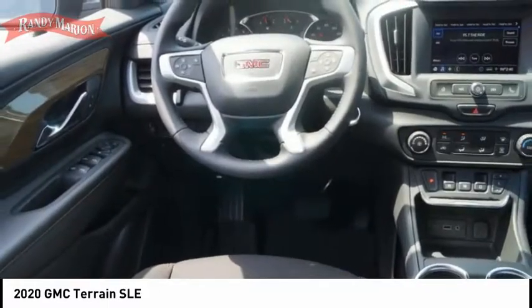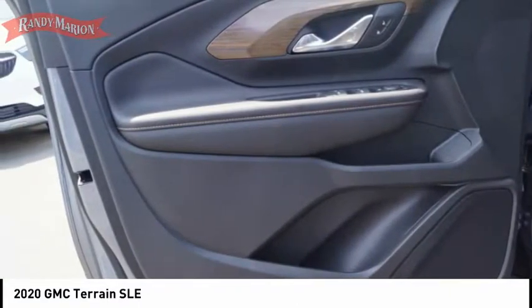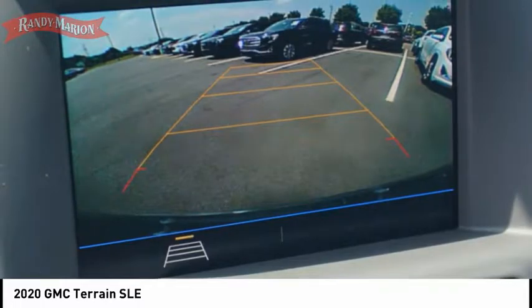Rear view camera, audio radio, touch screen display, and electronic messaging assistance with read function. This vehicle offers reliability and good looks at a great price. Come in and take a test drive today.